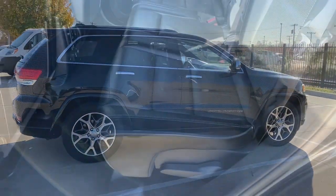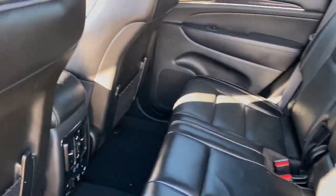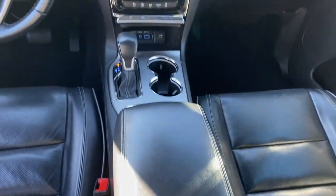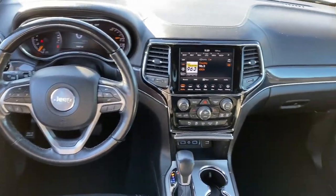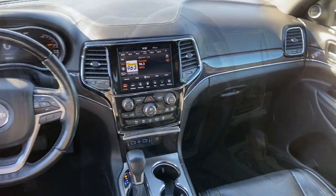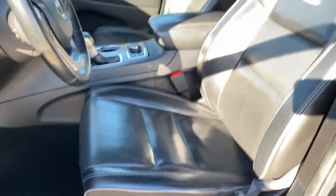These are just some of the great options this vehicle comes with: heated steering wheel, heated and/or cooled front seats, Apple CarPlay and/or Android Auto, touchscreen infotainment system, navigation system, keyless entry, moonroof, heated mirrors, woodgrain interior trim, and heated rear seat.